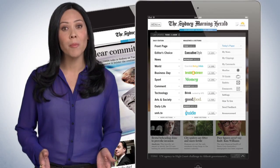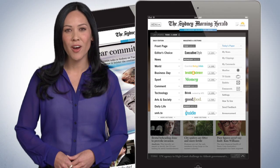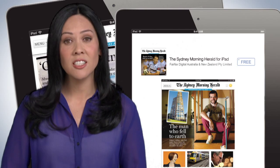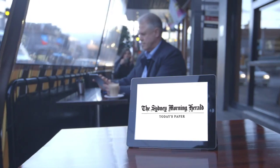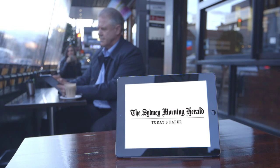If you're a subscriber already, Today's Paper is free. Find it on the SMH for iPad app by tapping menu and Today's Paper. To subscribe now, download the SMH for iPad app, then click on subscribe. It's the easiest, most engaging and convenient way to read the Sydney Morning Herald.